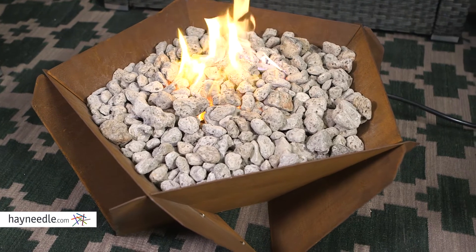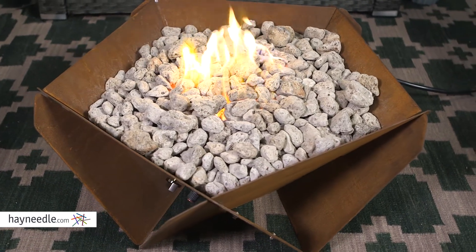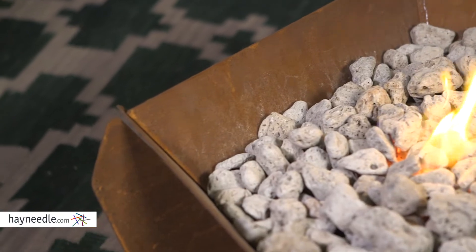The pentagon shape brings a unique style to any outdoor space, and the rust color gives it a rustic yet attractive finish.